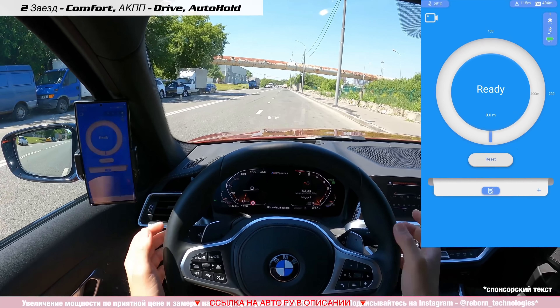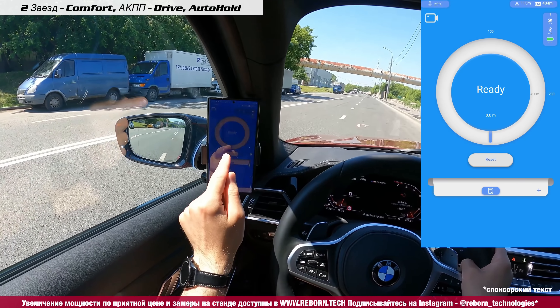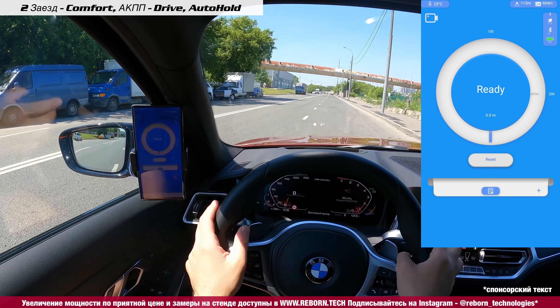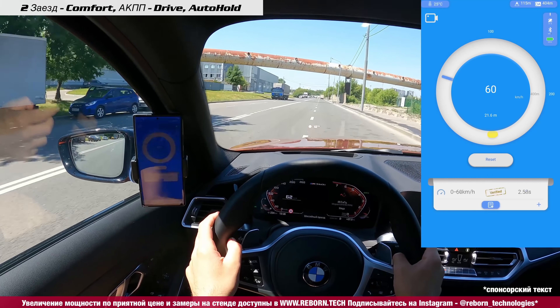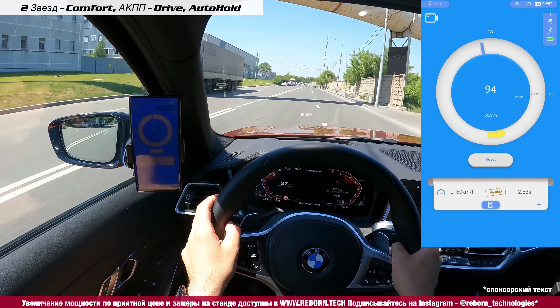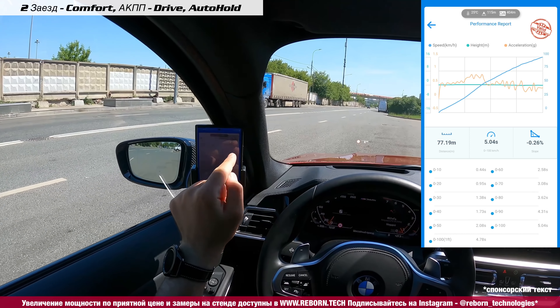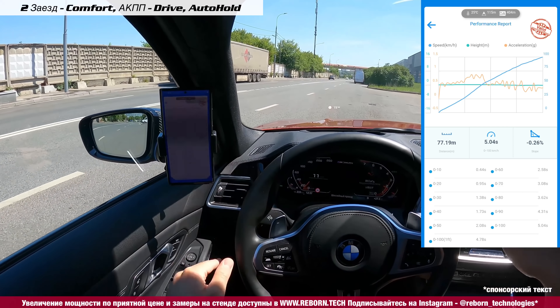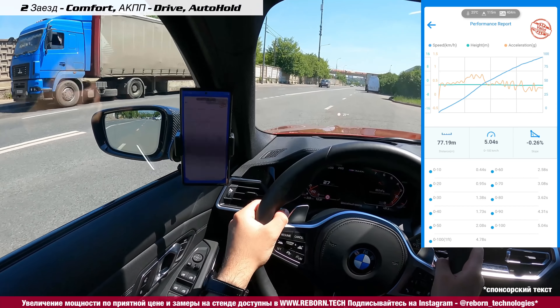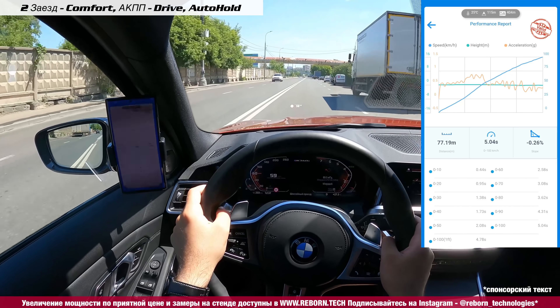К сожалению, тот участок, на котором я обычно делаю замеры, сейчас недоступен, поэтому попробуем на альтернативном. Включаем автохолд, газ в пол — и посмотрим, что выйдет. Результат: 2,58 и 0–100 за 5,04. Обязательно проверяем, чтобы в правом верхнем углу была надпись VALID — это означает, что не было больших перепадов высот и замер корректен. Это самое важное. Неплохо для второй попытки.